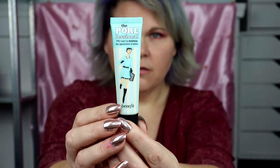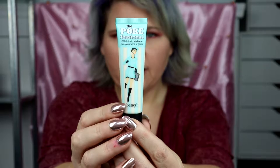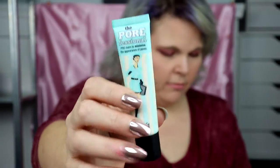It has Benefit's number one primer, which is called the Porefessional Pro Balm, to minimize the appearance of pores. It's oil-free, lightweight, translucent, and silky. The size on this one is almost a full ounce — 0.75 fluid ounces — so that's a really nice one.